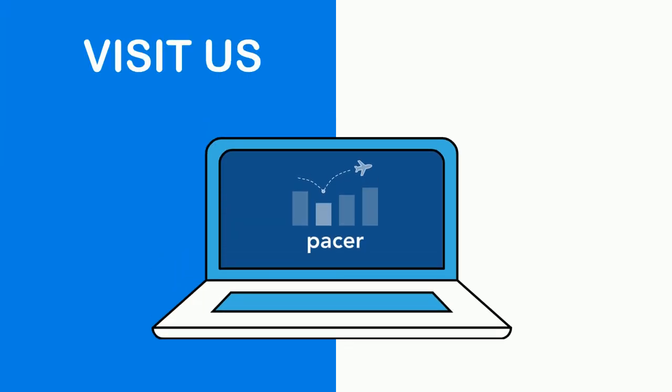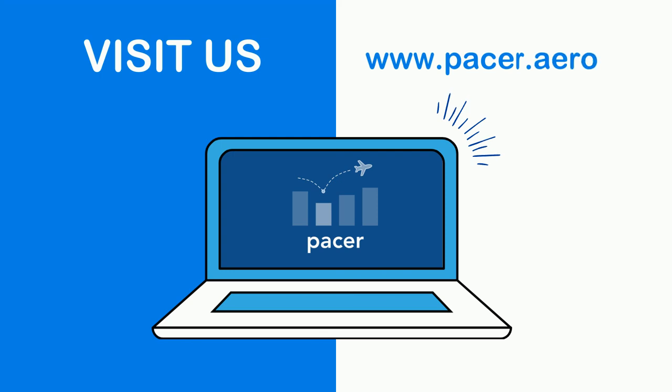Visit us at www.pacer.aero and create an account. Not only will the departure experience improve for you and your passengers, but also for the entire airport. Get started today.